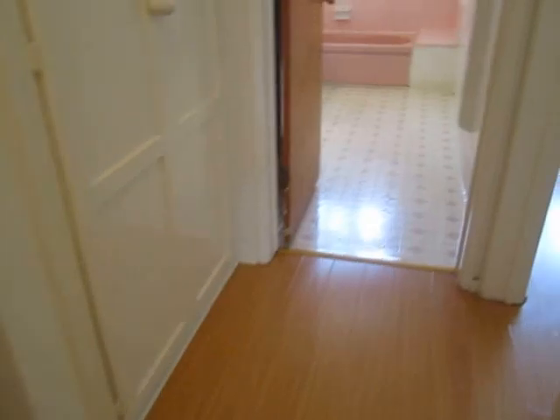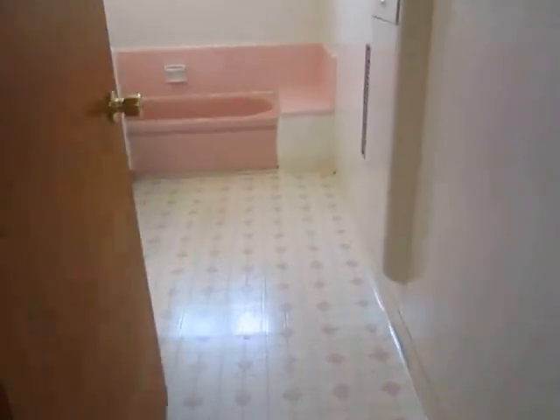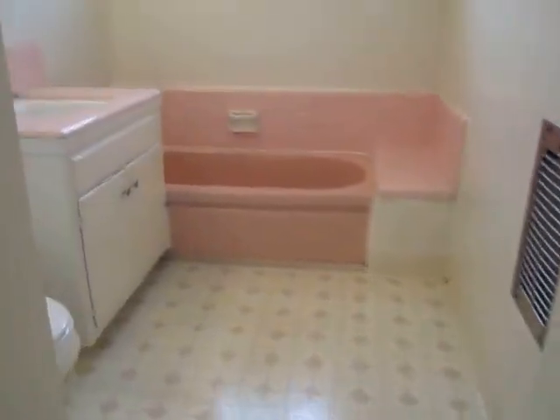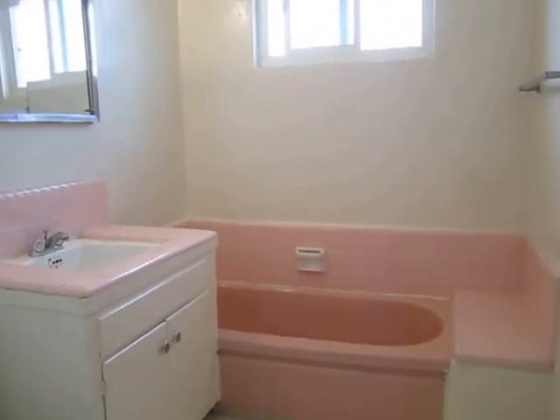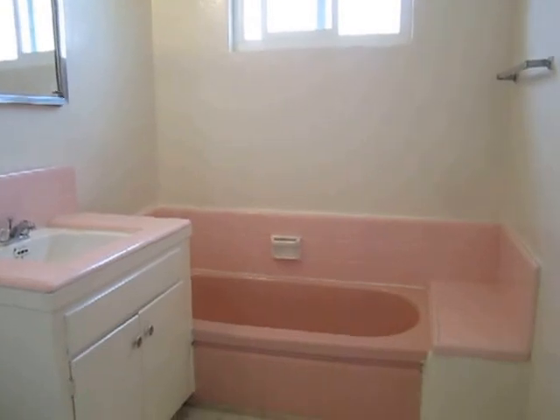The bathroom is quite large, with a full bathtub and classic art deco tiling. There is also a shower.